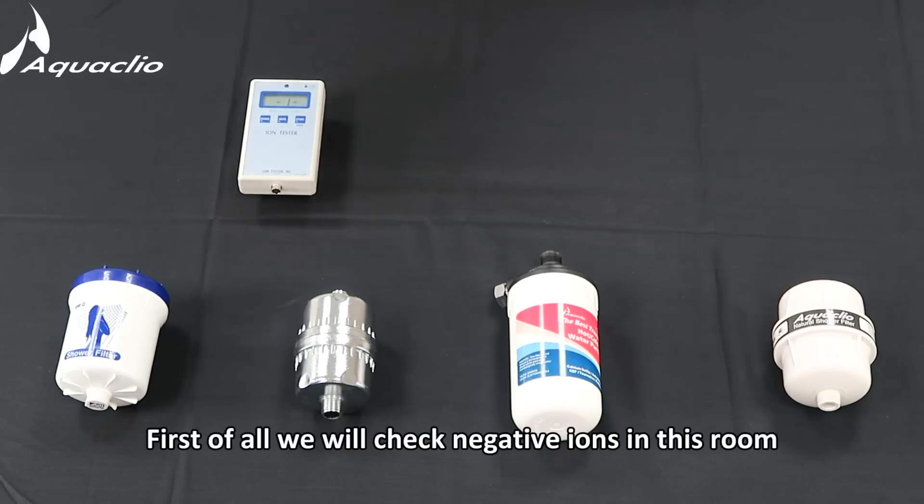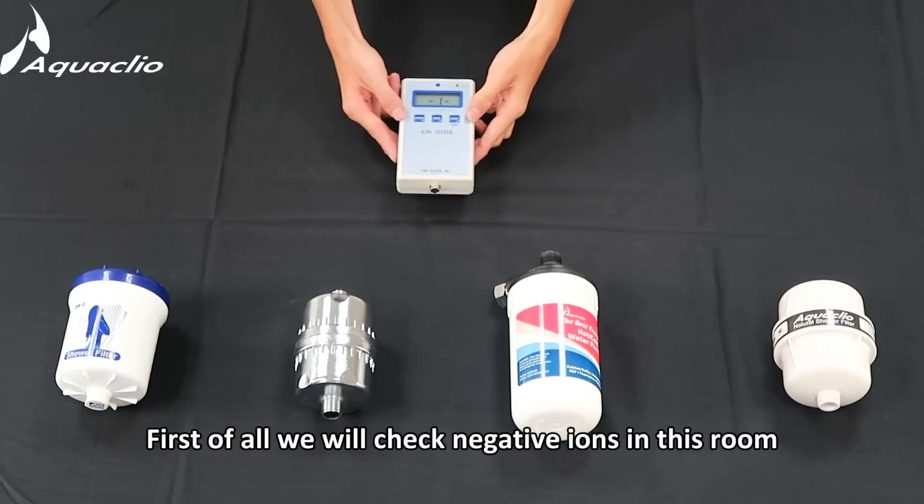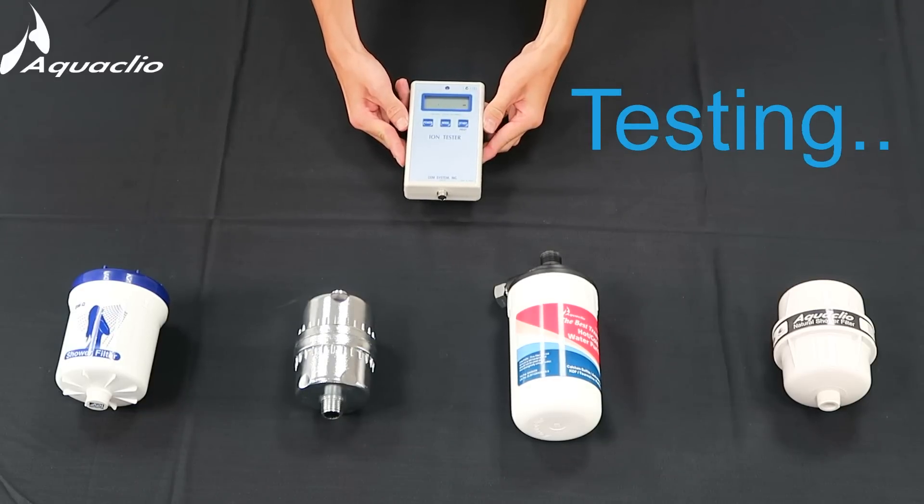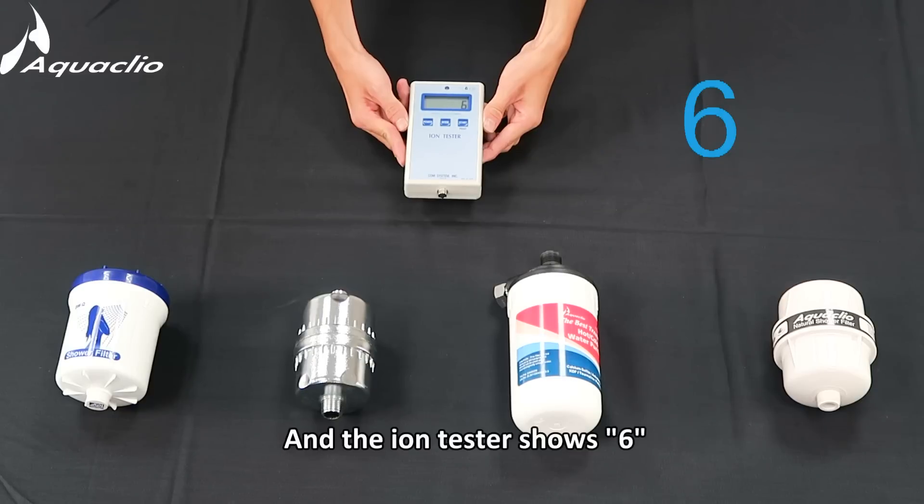First of all, let's check the negative ions in this room. The ion tester shows 6.